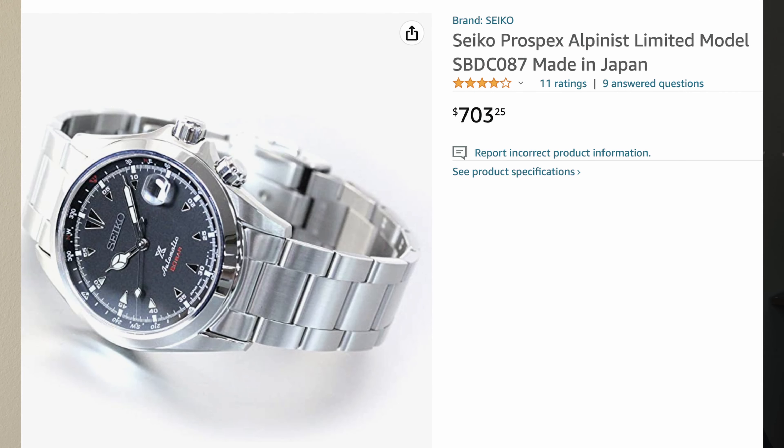Next on the list, I have to go with the Seiko Alpinist. I'm putting these next two watches as a pair. The Seiko Alpinist is the Japanese version of a field watch — a watch for adventurers, very capable and resistant, looking like no other watch. It has a compass on it and is perfect for explorers.